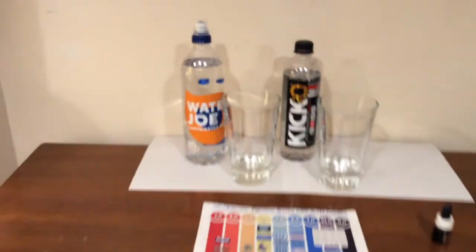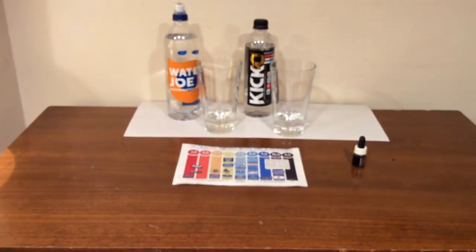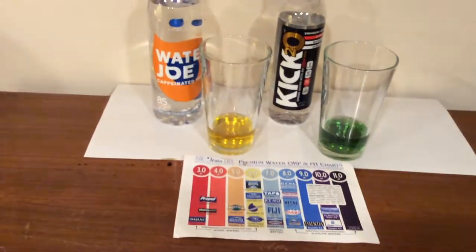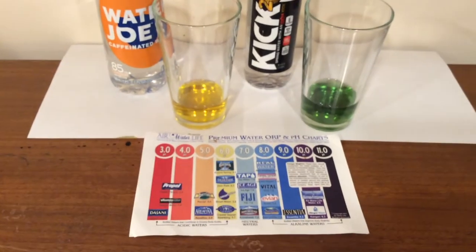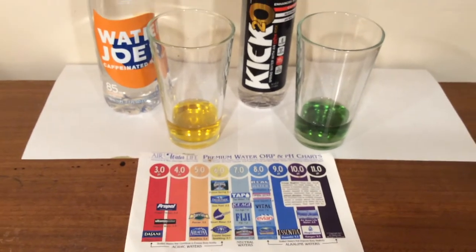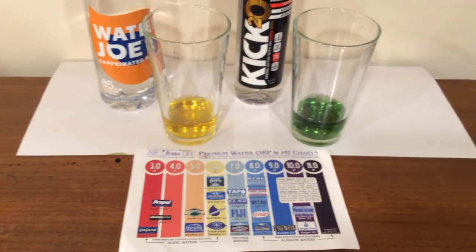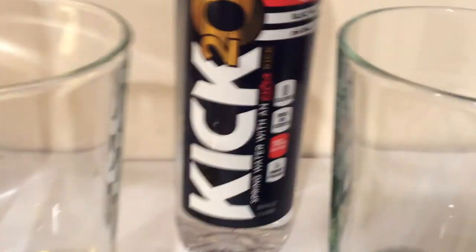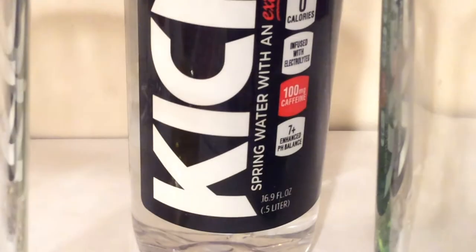We're going to start off by doing a comparison of their pH levels. I just put these drops in the water and this is the color of their pH level — you guys can look at the chart yourself and decide which number you think it is. Water Joe does not claim to have a pH level; Kick 2-0 does claim to be a 7 pH level. What do you guys think — is that accurate?